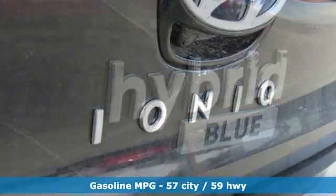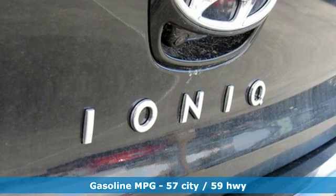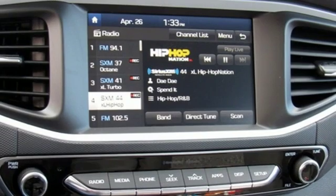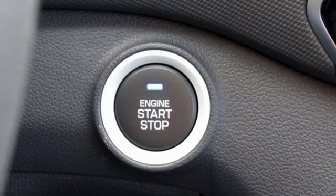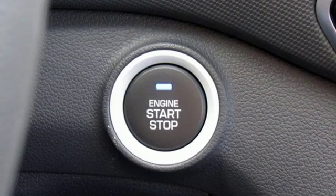It boasts an impressive list of features, like streaming audio, doors and push-button start proximity key, dual-zone climate control, wireless phone connectivity, and manual tilting steering column.